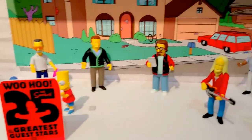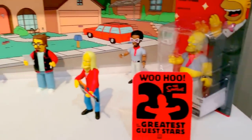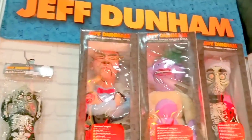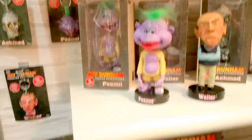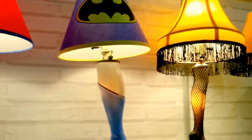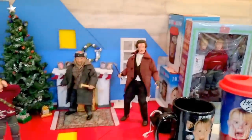We have our 25th anniversary Simpsons plushies. Jeff Dunham — they have actual talking animatronic puppets, and bobbleheads. NECA lamps for Home Alone and for Seinfeld, very cool. The Home Alone NECA scene, which is awesome.